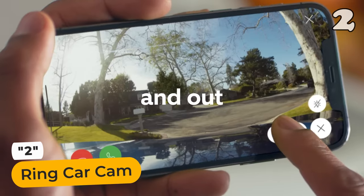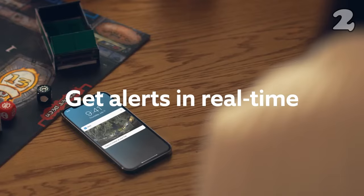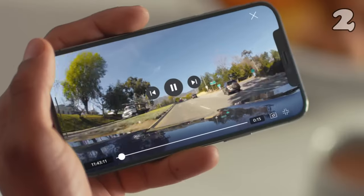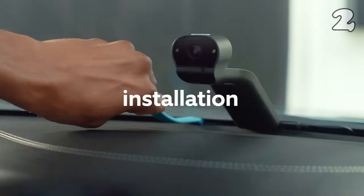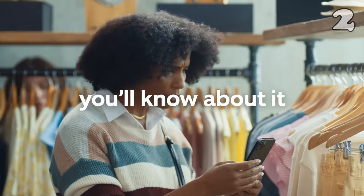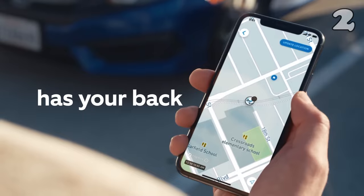Introducing the Ring Car Cam, a revolutionary device that lets you see both inside and outside your vehicle. With real-time alerts, stay informed about what's happening around your car. Its easy plug-in installation means you can set it up quickly without hassle. In the event of any incident, you'll be the first to know. Plus, this smart cam can even help locate your car, ideal for safety-conscious drivers seeking convenience and security.